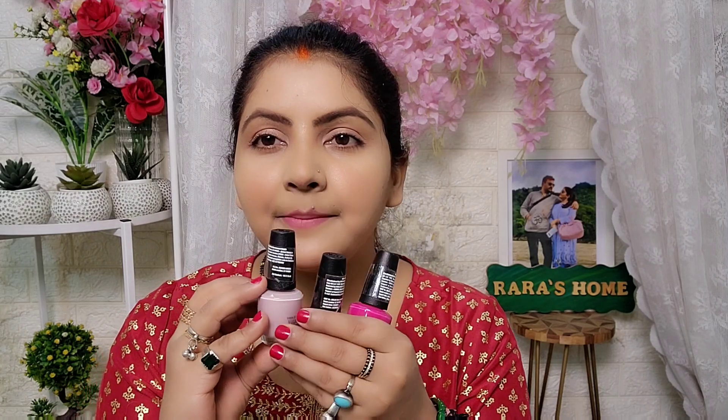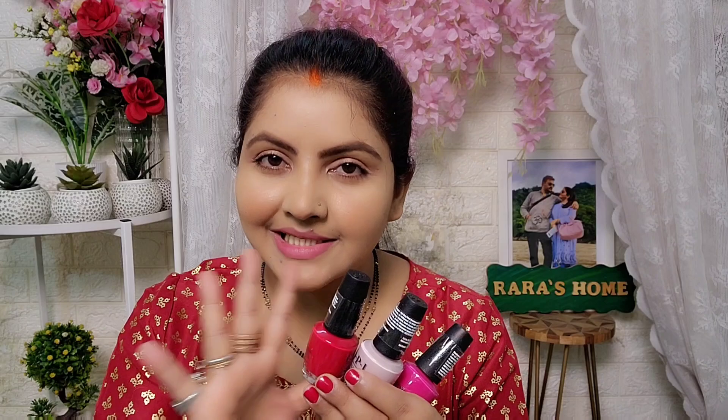One nail paint price is Rs. 850, and there was no discount. So this is Rs. 850, Rs. 850, and Rs. 850. I know this is expensive but it is so good and so long lasting. So I have bought three basic shades.